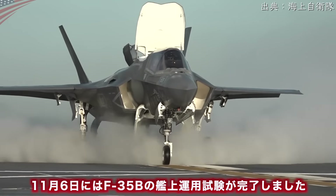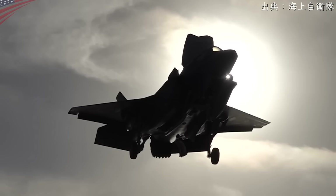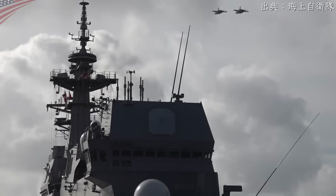艦上機のジェットエンジンには強力な吸気口があり、破片を吸い込んでしまう可能性があるため、これらの異物がすべて除去されて初めて離着陸が許可されます。海軍が2001年より採用しているこの最新の洗浄システムにより、短時間のうちに飛行甲板はピカピカになり離着陸可能な状態になります。これまで甲板の清掃はコストと時間のかかる手作業でしたが、異物を除去しオイルなども取り除き、環境汚染の防止にもつながります。11月6日にはF-35Bの艦上運用試験が完了しました。